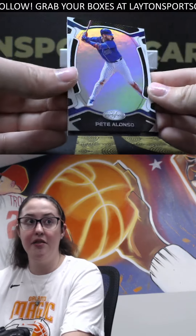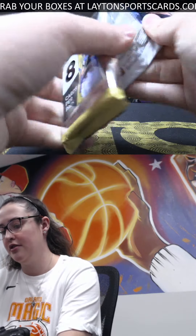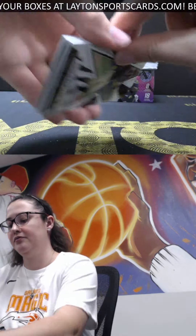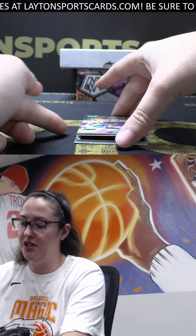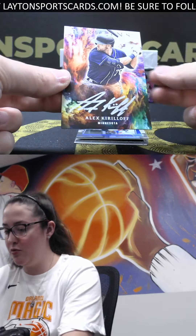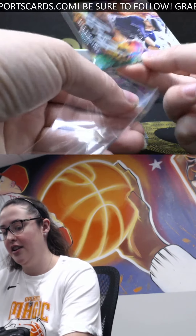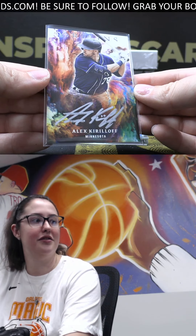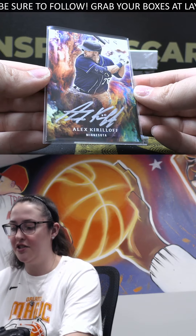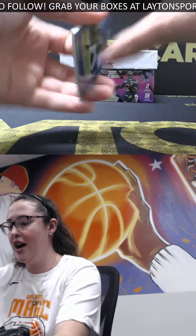Pete Alonso and Pete Alonso. All right, last pack here for the Chronicles. We've got another Origins auto, this time a rookie for the Twins - Alex Kirilloff. Nice silver ink there. Congrats on that, Adrian. Love the Origins autos - not just one but you got two of them.